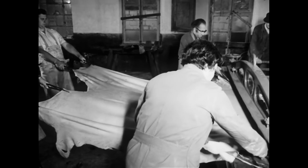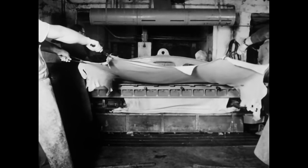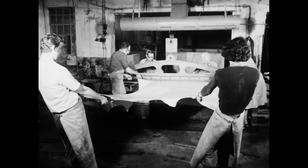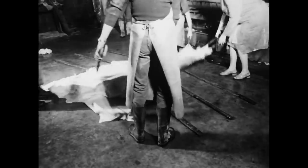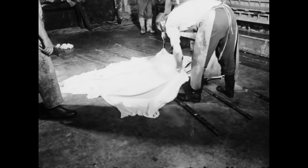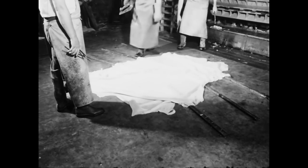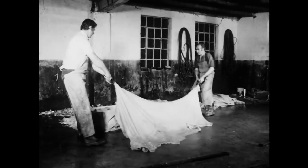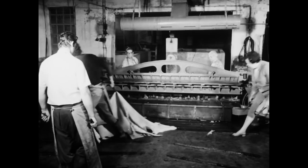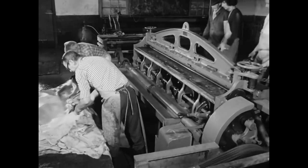Mit größter Vorsicht ziehen die Helfer die Narbenseite, das heißt die ehemalige Haarseite, heraus. Geben sie einen Moment nicht acht, reißt die Haut im Nu ein. Bei den teuren Rindshäuten würde das für den Gerber einen großen Verlust bedeuten. Nur das wertvolle Vollleder, das noch 0,8 bis 1,2 Zoll stark ist, verbleibt zum Gerben in diesem Betrieb. Es diente zur Herstellung von Sportgeräten und orthopädischen Artikeln, wie zum Beispiel Beinprothesen. Das minderwertige Spaltleder, auch Chromleder genannt, gab der Gerber an Lederfabriken zur Bearbeitung weiter.